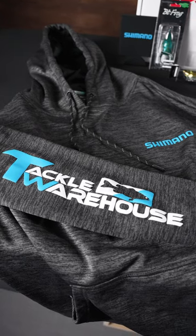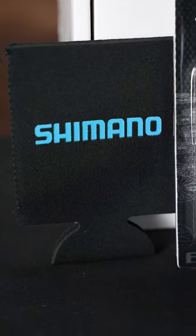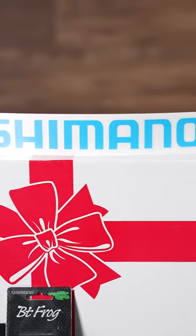It comes with a hoodie, some stickers, we got a koozie in there, some really cool gear with Shimano. Be sure to get yours at TackleWarehouse.com.